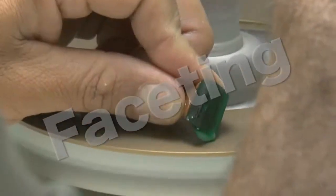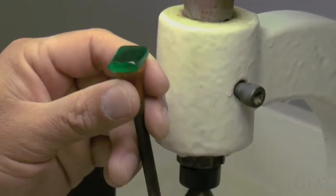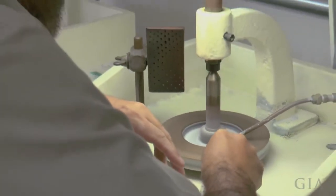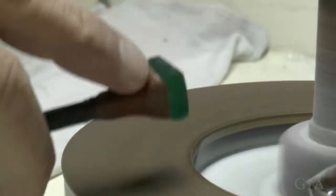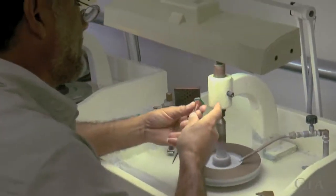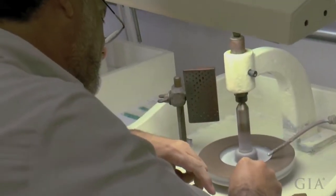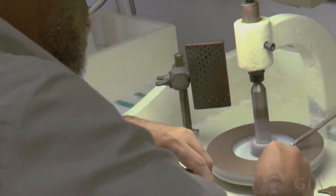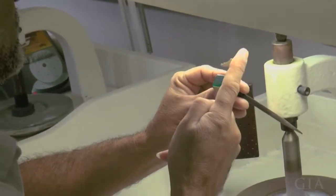Once secured in the dop the faceting process begins. At this stage he's working on the girdle, getting all the sides exactly parallel. This isn't a calibrated stone — it's very valuable — so they're going to cut it freeform to save the most weight, but he wants to make sure it's parallel. All sides are going to be symmetrical and he's checking it against a flat surface to confirm it's completely flat on each side. The master cutter simply places the girdle on the lap by hand to level it up.